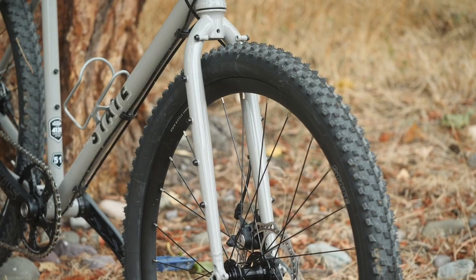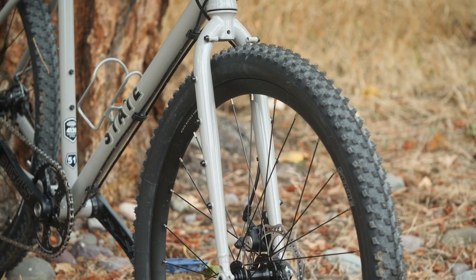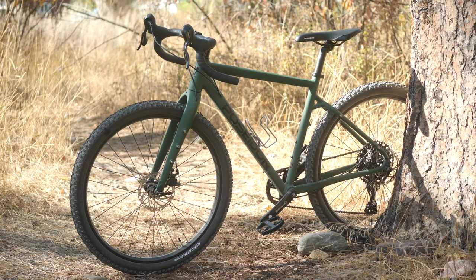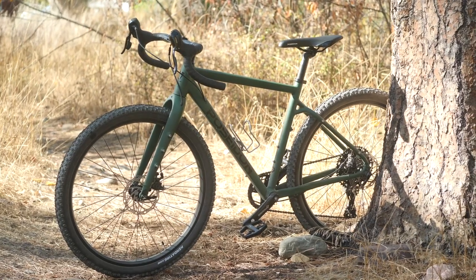What other bikes does the State Allroad remind me of? I get some All City Space Horse vibes, even a touch of Rivendell-ish — that longer, calmer, more planted handling. For the Poseidon Redwood, it's really reminiscent of the Salsa Cutthroat, and in some ways even better. It also has some All City Gorilla Monsoon vibes. When I make these comparisons, I'm not saying they're equal, but they have similarities in handling to those bikes.